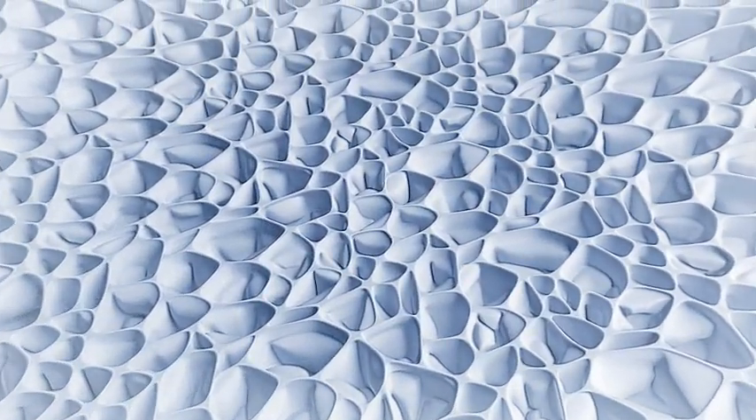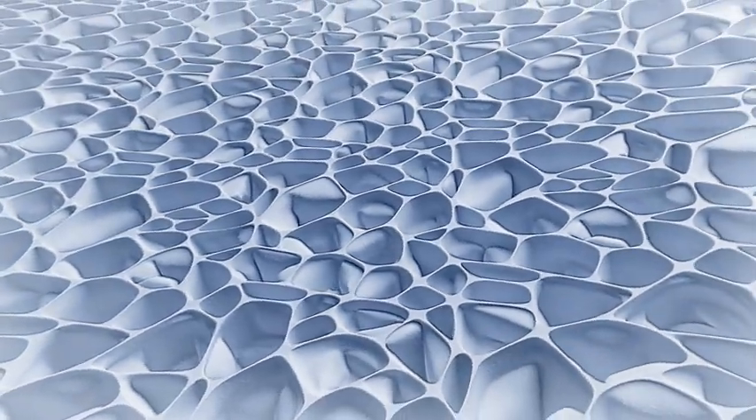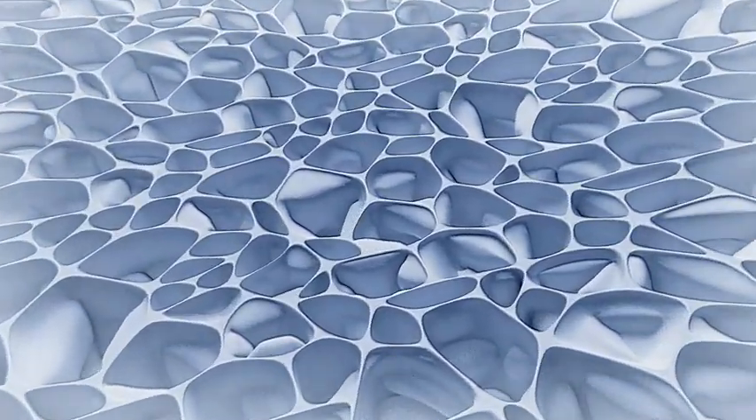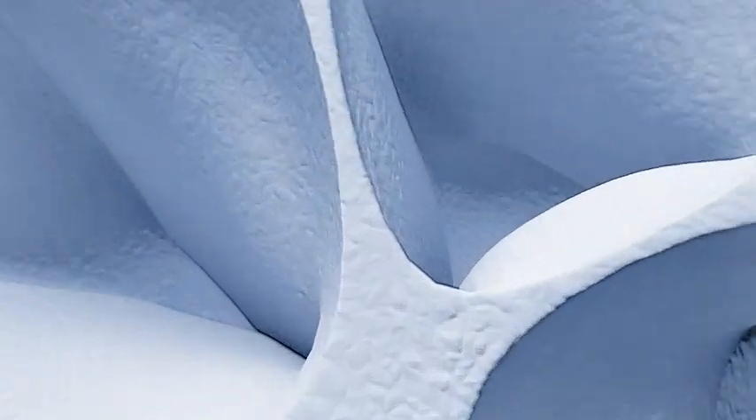The interior of the Infinigy particle foam can be viewed under a scanning electron microscope. The BASF plastic consists of many tiny cells with enclosed air. These air cells measure approximately between 30 and 300 microns.